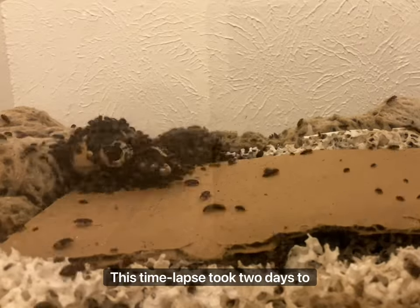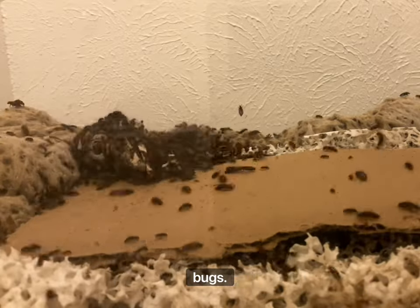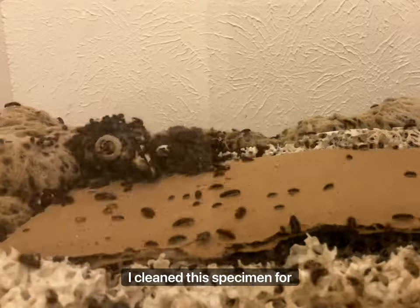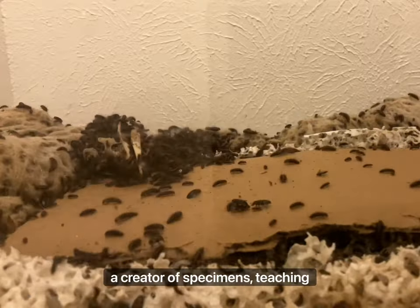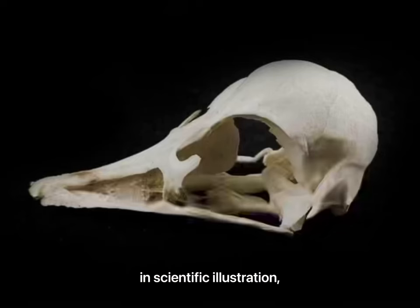This time-lapse took two days to complete, and for those interested in starting their own colonies, I got mine from Talia's Beetle Bugs. I clean the specimen for Anatomica Science, a creator of specimens, teaching materials, and diagrams for use in scientific illustration, veterinary education, and public outreach.